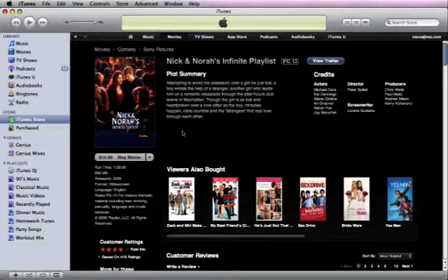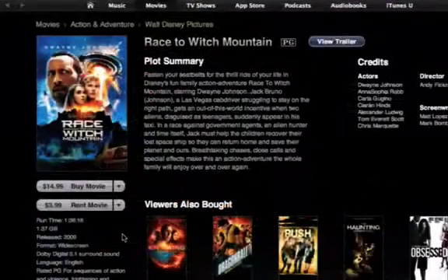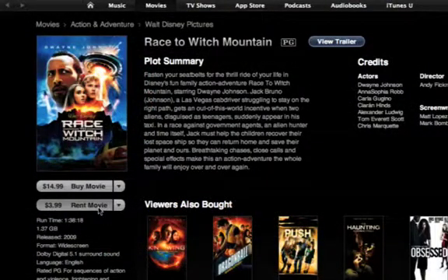Buying or renting movies in the iTunes Store is just as easy as buying TV shows. You have 30 days to watch a movie rental and 24 hours to finish it once you start watching.